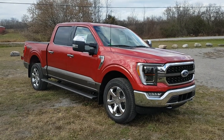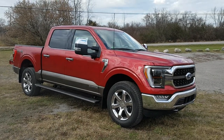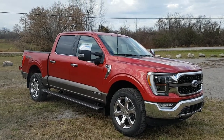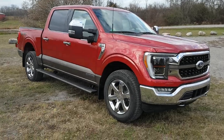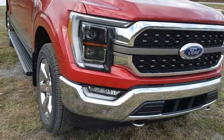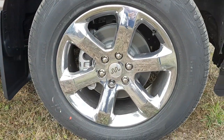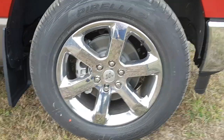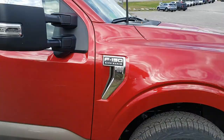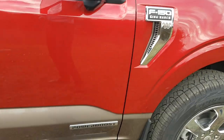2022 F-150 King Ranch in rapid red metallic. It comes with the King Ranch chrome appearance package, which includes the chrome grille, chrome bumpers, and chrome accents all the way around. You also get those 20-inch chrome PVD wheels, which are really durable, along with the King Ranch badges all the way around.